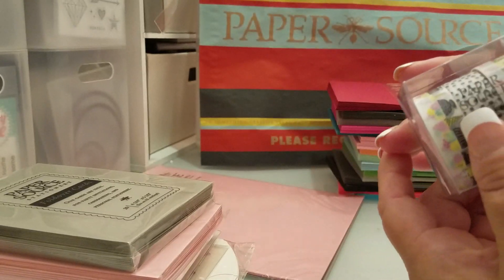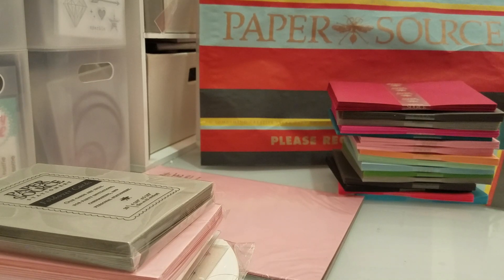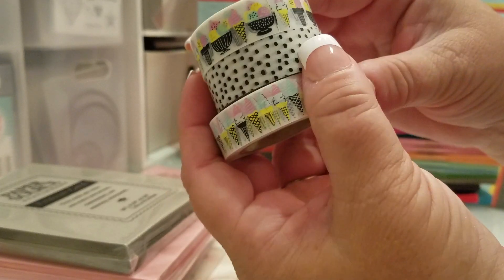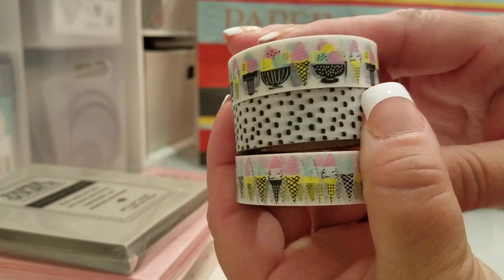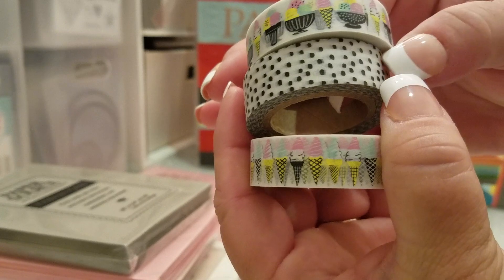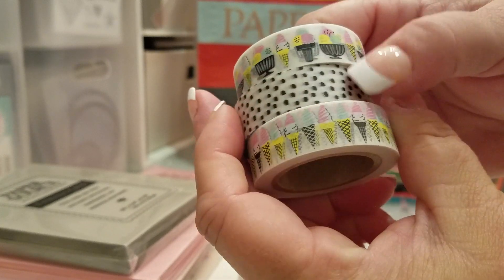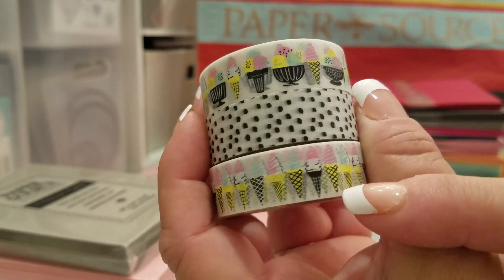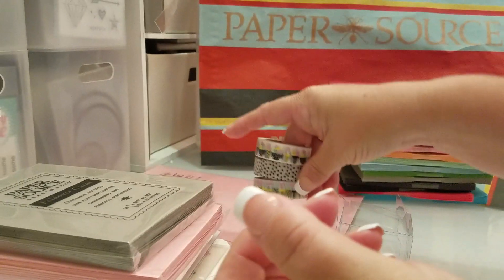And then I got this cute washi tape right here. You get three in the set. I got the ice creams — actually these are ice cream sundaes and then ice cream cones — and then these dots, which I love. I just thought that was really cute.